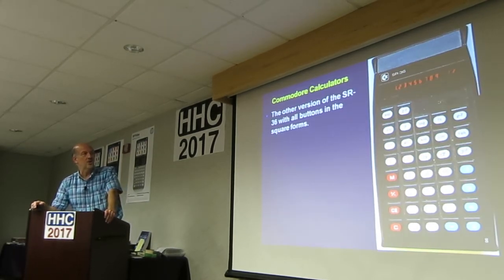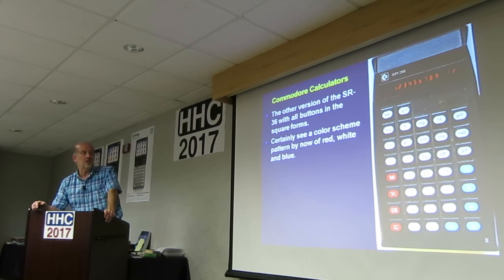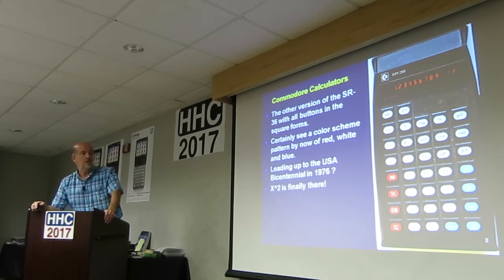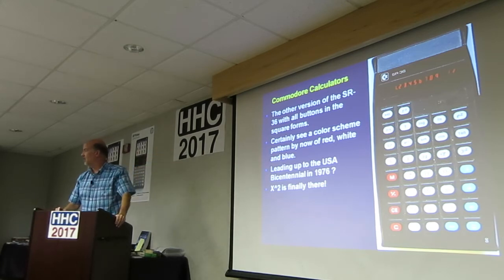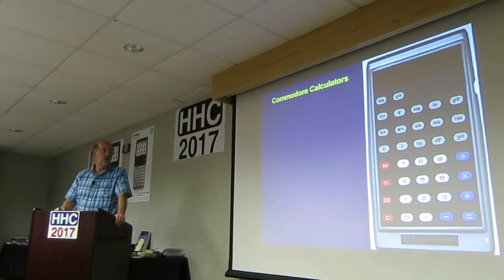This is the other version of the SR-36, where all the buttons have the square shape. You can see a color scheme beginning here — the red, white, and blue — perhaps leading up to the USA bicentennial. X squared finally got added on; they must have had some customers that were fussing, so they threw it up there at the top by the exponent button. And at least the minus key is blue. So this is version two.